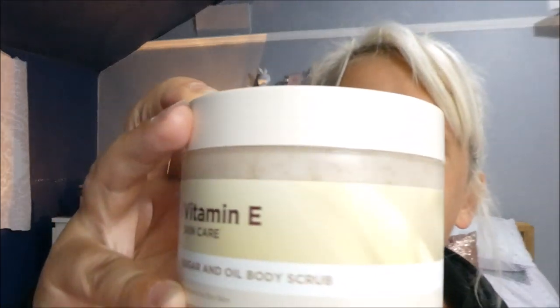I also nipped into Superdrug. I've really rated their own skincare products — they do a vitamin E range and another one in a greeny bottle. This one is their sugar and oil body scrub. It smells really good, not an overpowering scent — quite natural. I find it's really good, and if you use it on your legs before you shave you get a really close shave. These were on buy one get the second half price.